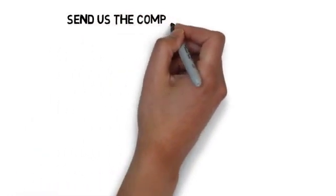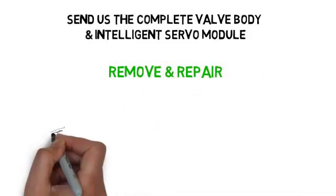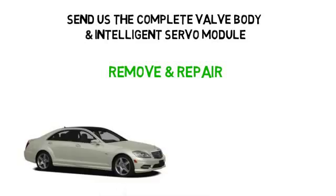Send us the complete valve body and Intelligent Servo Module. We will remove and repair the underwritten defects from the 722.9 Transmission Control Module or Unit.